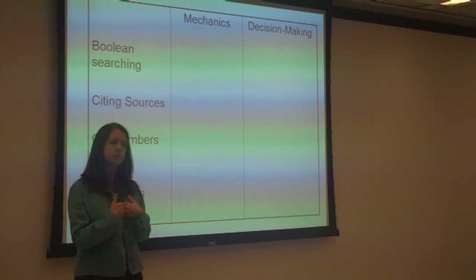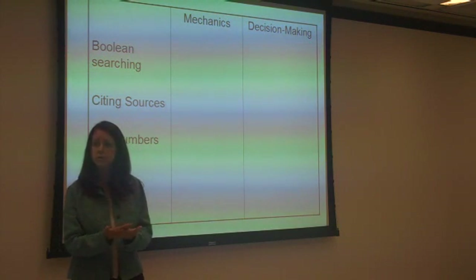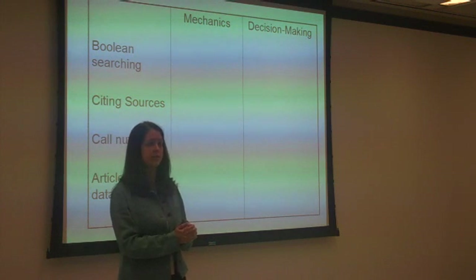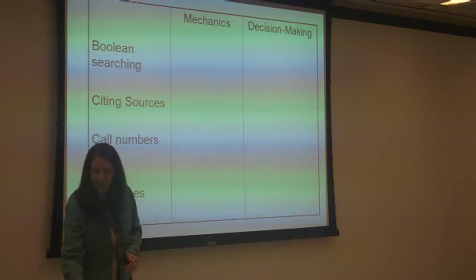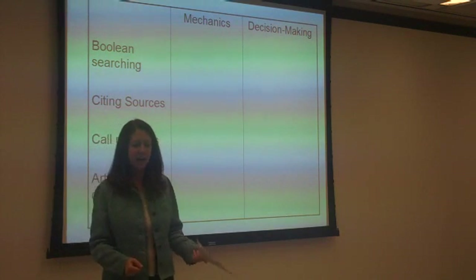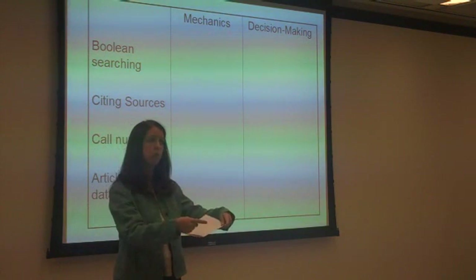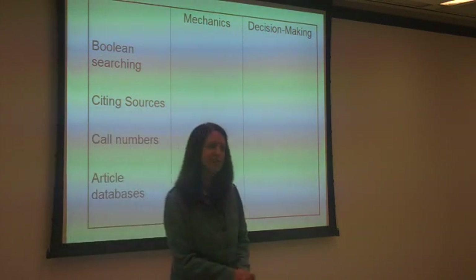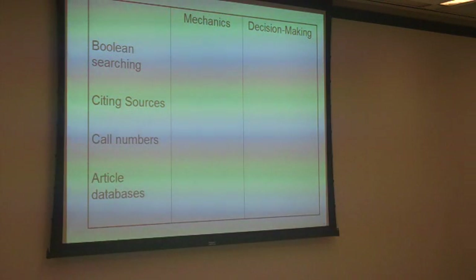And of course those conceptual things are more interesting to the students, as Lynn said. But unfortunately we often have to focus on those mechanics too. So I'm out of time. If that was an effective active learning technique, hopefully you learned a little bit more from each other than you did from me. Thank you.